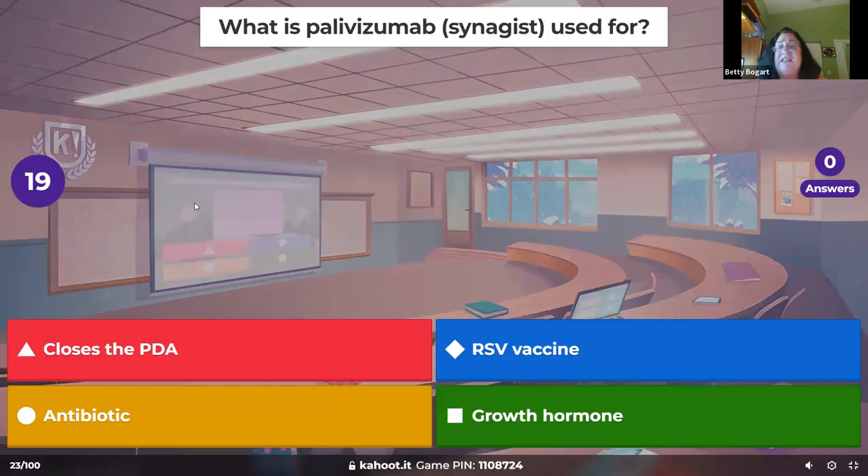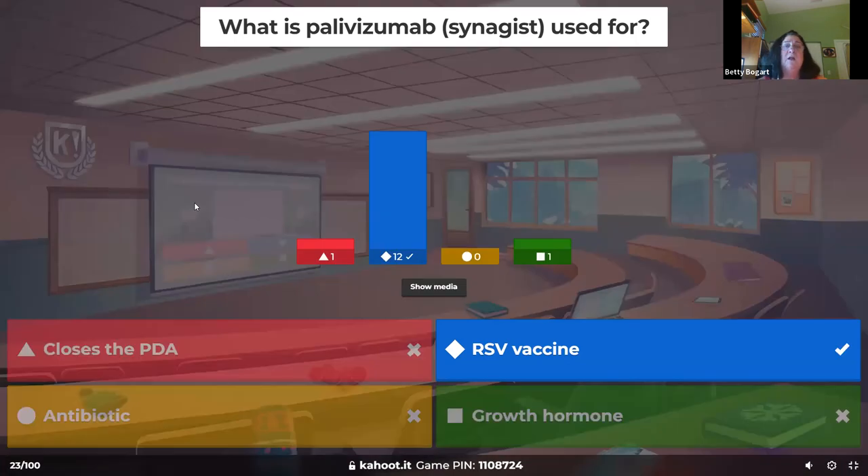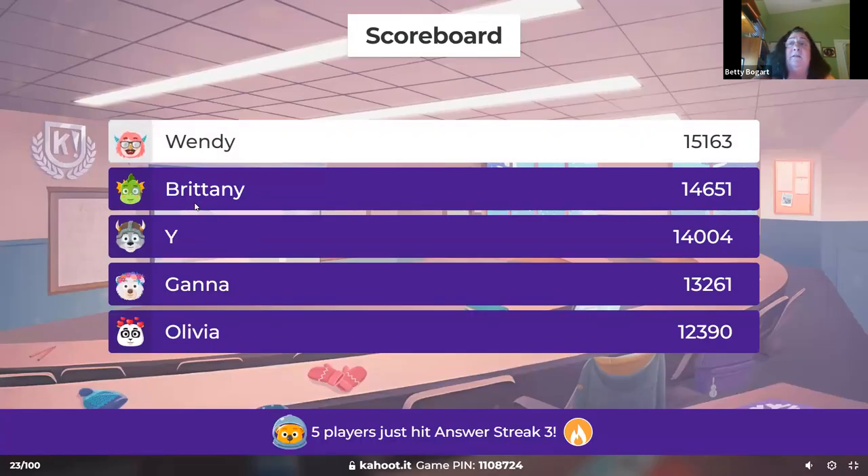What is palivizumab or Synagis used for? Synagis is the RSV vaccine given from late fall through early spring, monthly. It's usually given to immunosuppressed or compromised infants because RSV is a viral cold, but if a cardiac or cystic fibrosis child gets all that mucus with no backup, it can cause severe respiratory distress and potentially require intubation. So they get that vaccine.